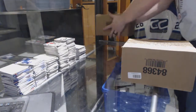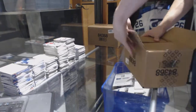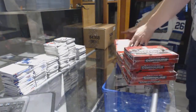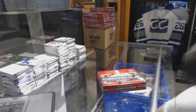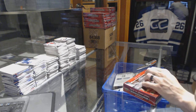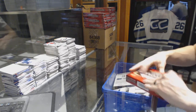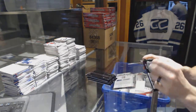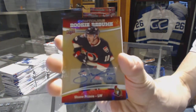Feel lucky, everybody? Do a flip. All right, box one. We've got a rookie resume autograph for the Ottawa Senators, Shane Prince.